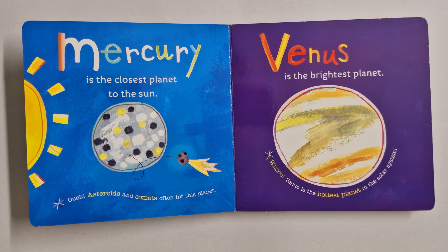Venus is the brightest planet. Ooh! Venus is the hottest planet in the solar system.